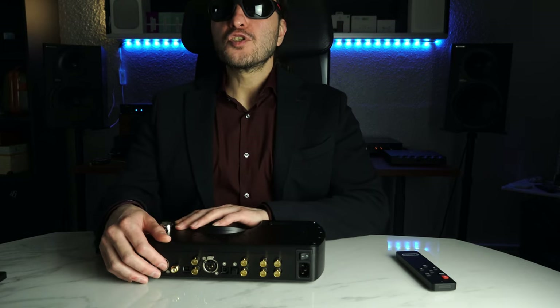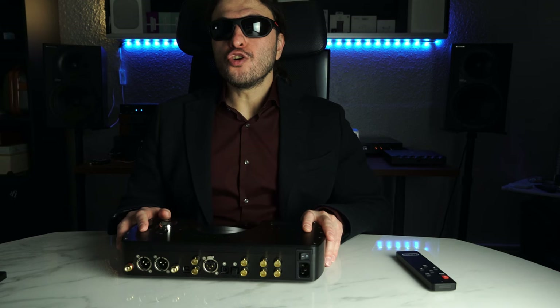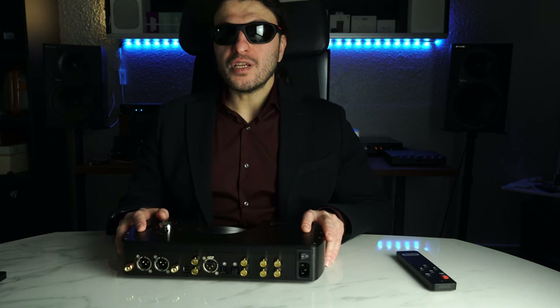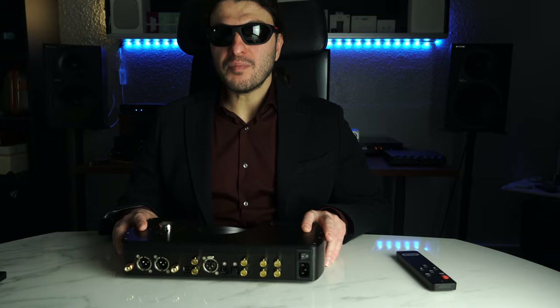It's an absolutely incredible DAC. It's so good, it's difficult to go back. To give you a summary before we break down the frequency response and how it presents itself characteristic by characteristic — let me paint you a picture.